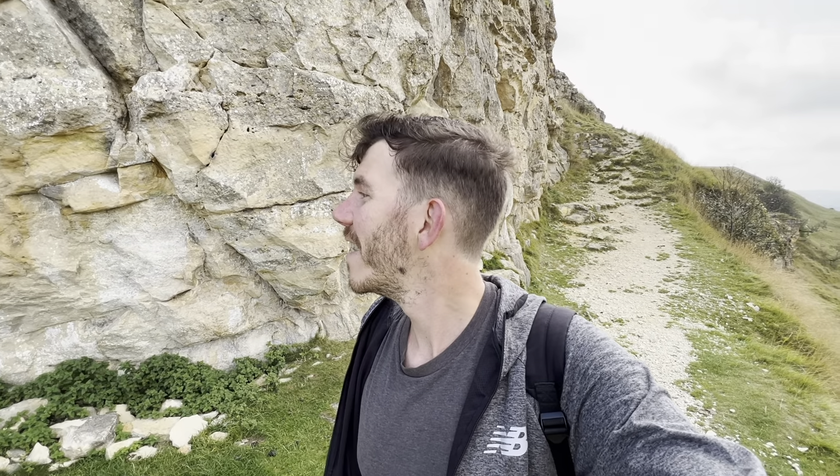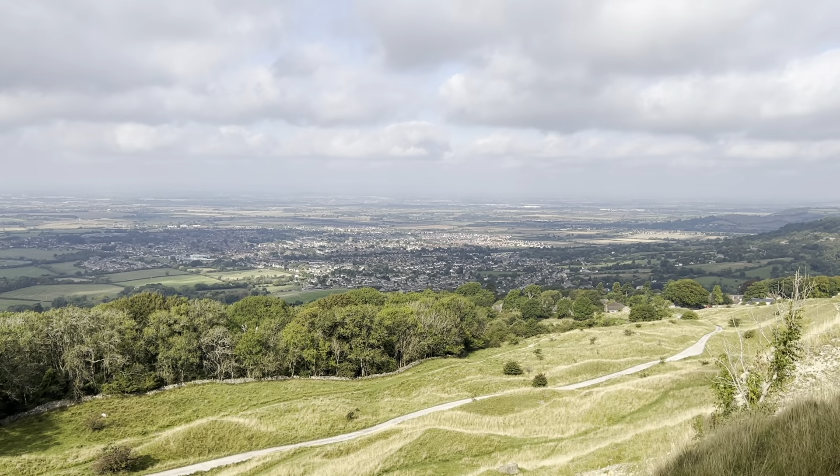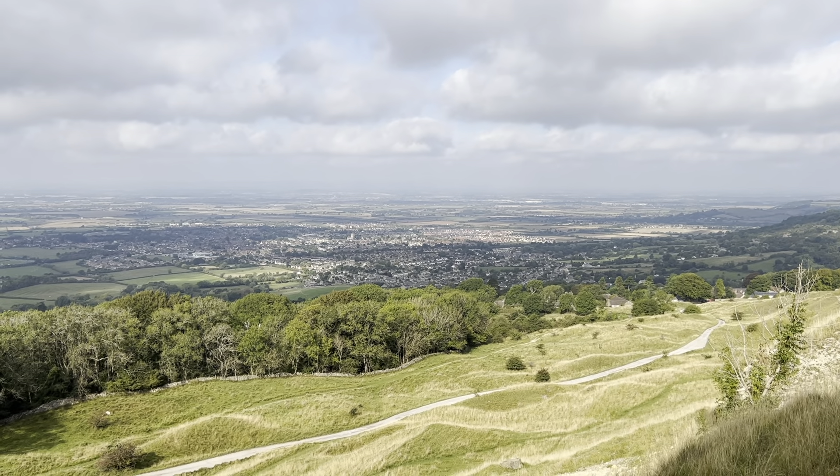I remember many years ago coming rock climbing up this piece of rock. I remember I belayed everybody up to the top — that's where you're at the bottom with the rope, so if the person climbing falls, the belay is there to catch them. And because I was belaying, I was watching everybody go up the wall. Having watched everyone go up a couple of times, when it came to be my turn, I knew the exact route to go. So it was pretty quick.